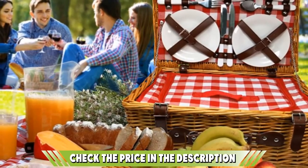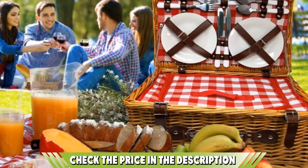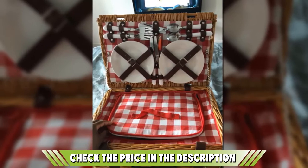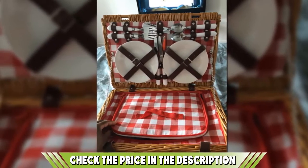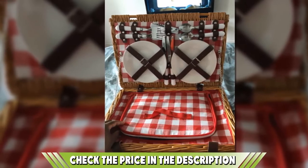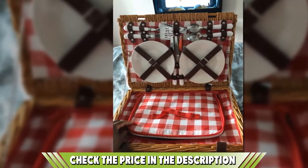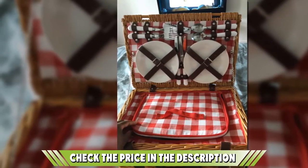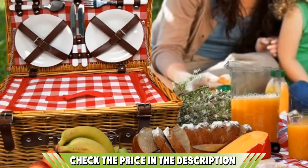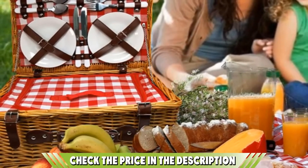Featuring a double latch, it safely secures that chilled bottle of Pinot Blush during transit, as well as keeping the dinnerware and wine glasses equally secure within the basket's internal compartments. Nothing is going to shift while you are driving or walking to the perfect romantic picnic spot. Internally, this picnic basket set is fully insulated so hot foods stay hot and your chilled goods stay cold.